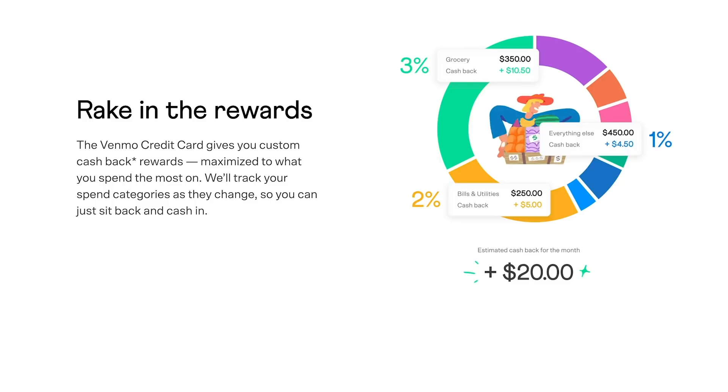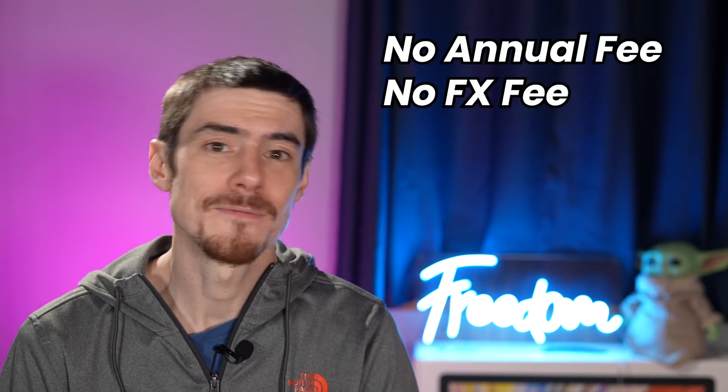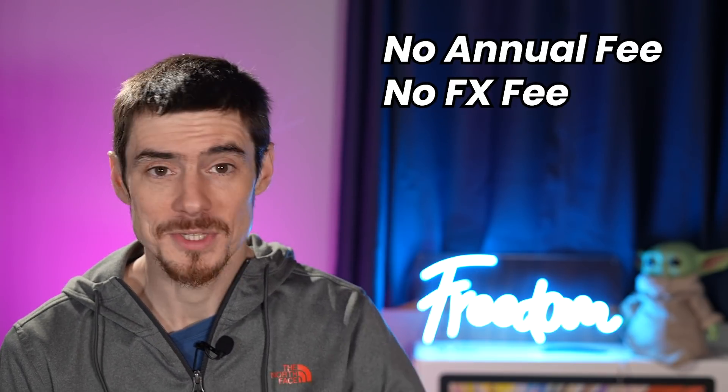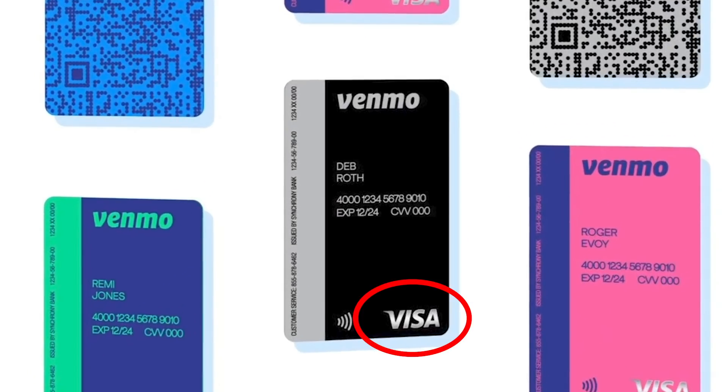You keep track of all your spending and categories in the Venmo app, and they've done a pretty good job at designing the interface. On the fees front, there is no annual fee and no foreign transaction fees, which is awesome for traveling abroad. The card is a Visa, which gives it more acceptance than cards like American Express, especially outside of the United States.